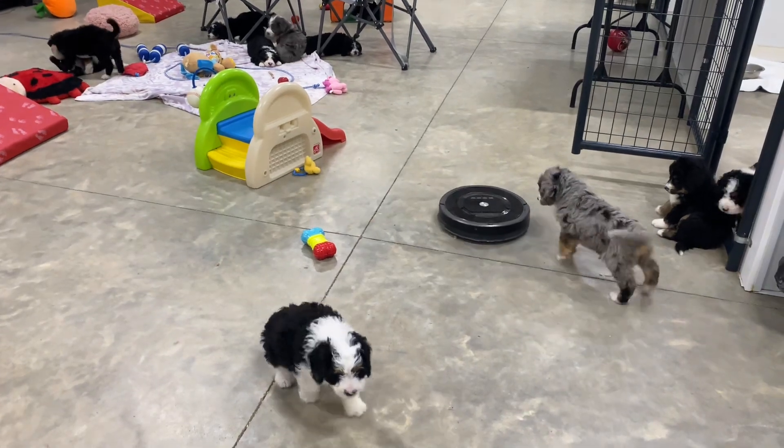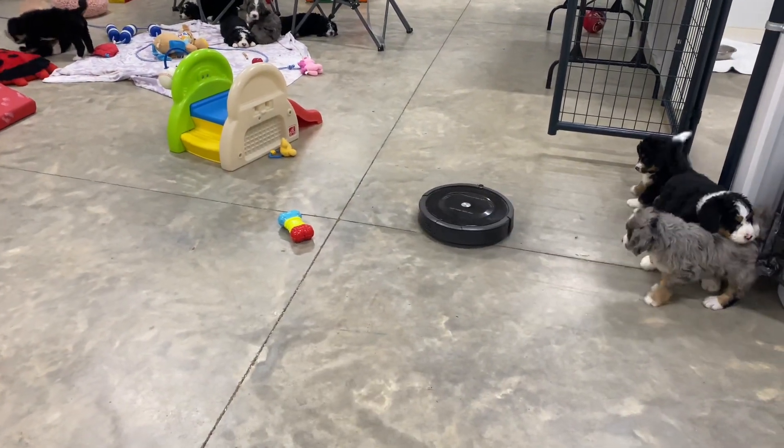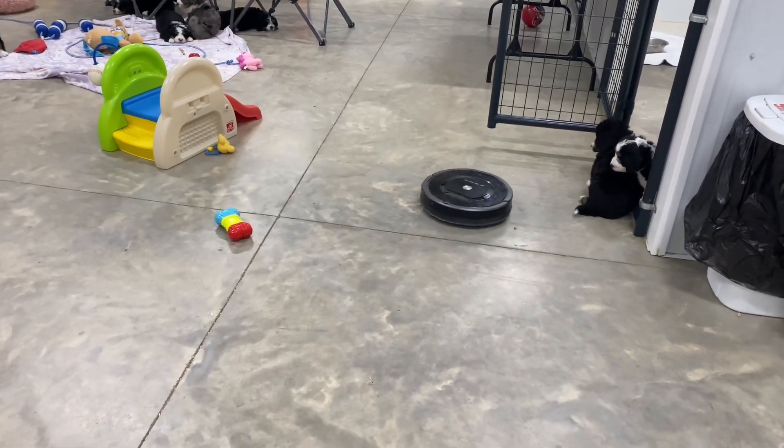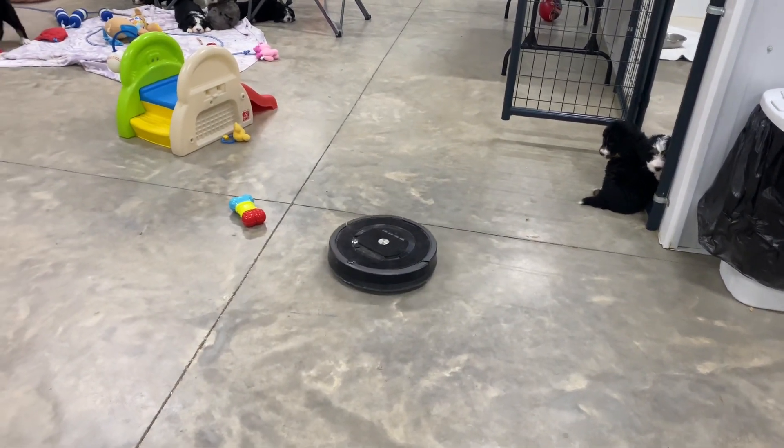Hi guys. This is the Royal Standard Burn-a-Doodles and the Miniature Tri-Burn-a-Doodles, and this is Roomba Dime.